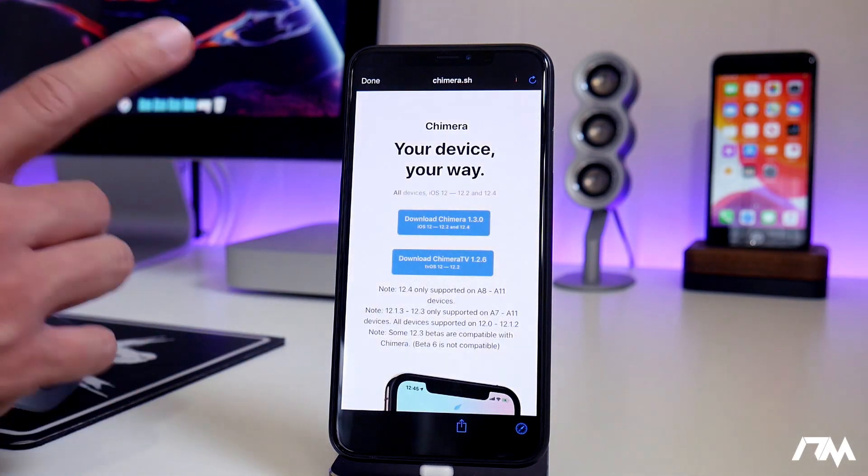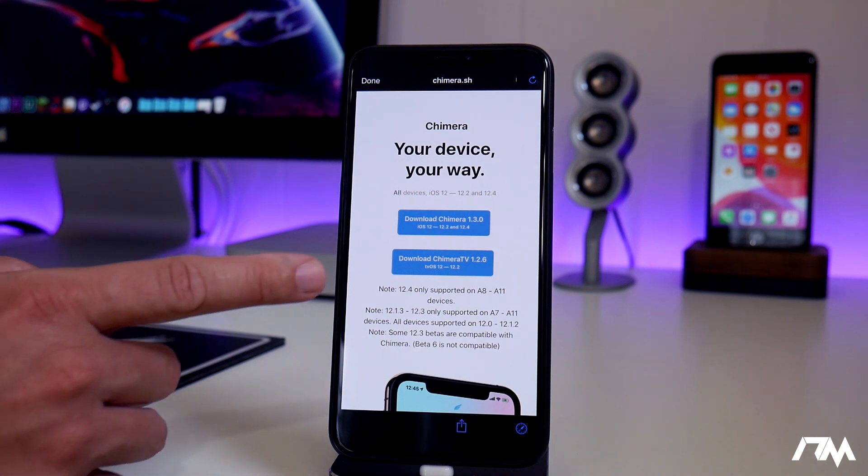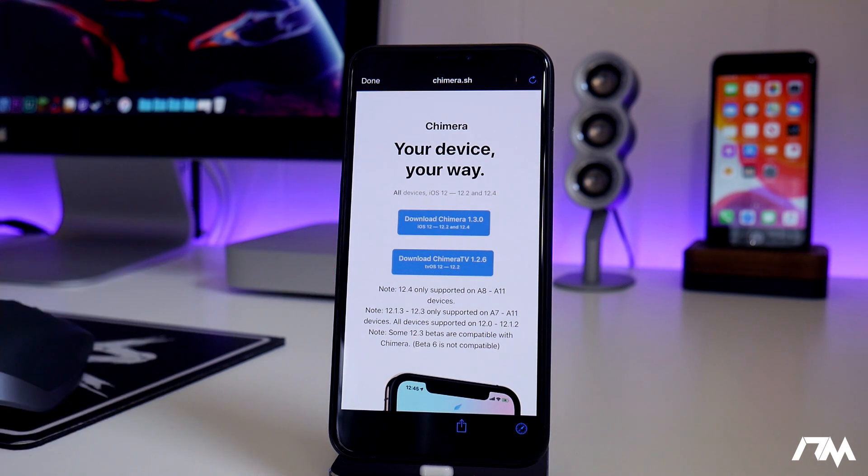And a few hours later, the Chimera jailbreak was updated for 12.4 as well. As you can see, it is Chimera version 1.3.0. So this is incredible news and it is super exciting for anybody and everybody that does want a jailbreak on iOS 12.